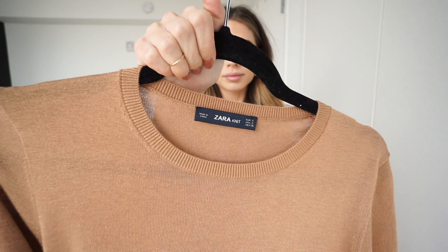Since this is a statement-bottom outfit, I'm going to add a basic on top. I chose this camel sweater from Zara to pair with these pants — same idea as before: let the statement piece be the star and keep everything else simple.